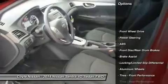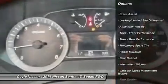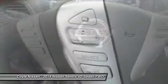Anti-lock braking system, traction control, stability control, steering wheel audio controls, air conditioning, power steering, driver airbag, adjustable steering wheel, aluminum wheels, cruise control.